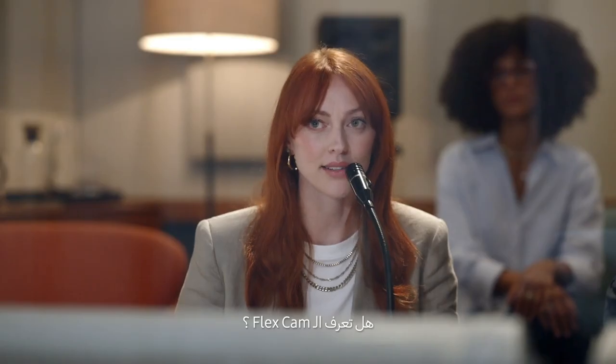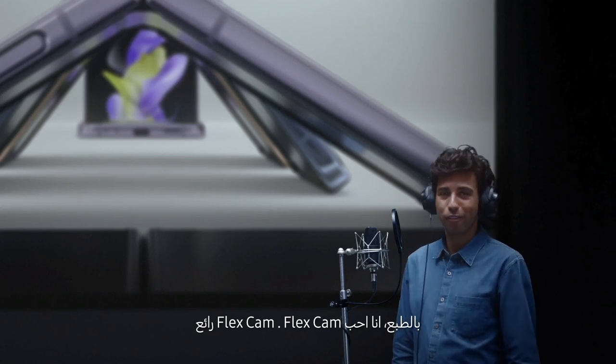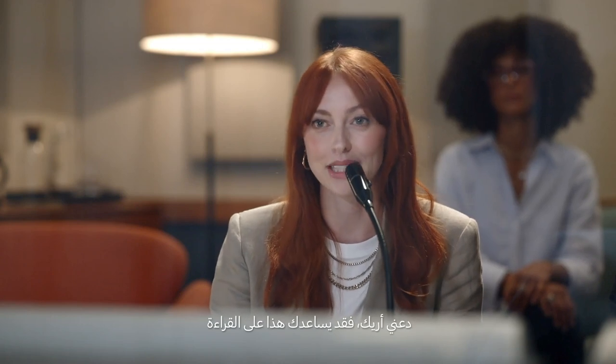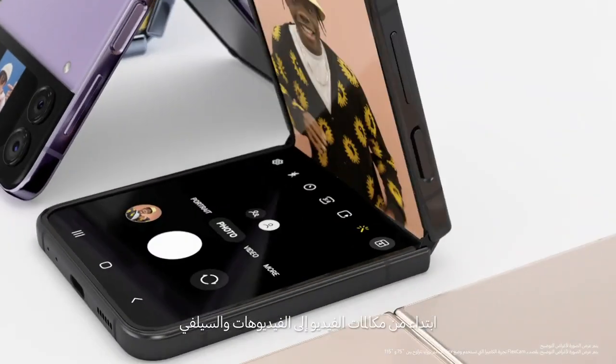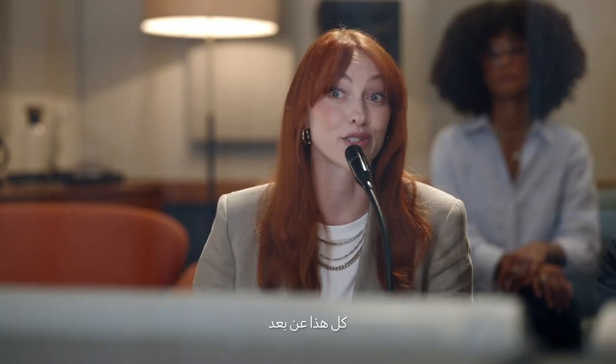Let's cut for a second. Are you familiar with FlexCam? Yeah, of course. I love FlexCam. FlexCam is... Sorry, what was it again? Let me just show you, maybe it'll help your read. FlexCam gives you the freedom to express yourself — from video calls to videos to selfies. Even from the cover screen. All hands-free.